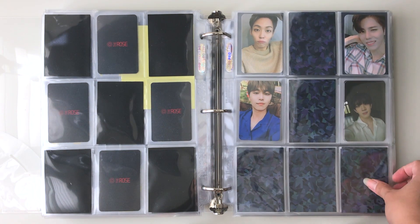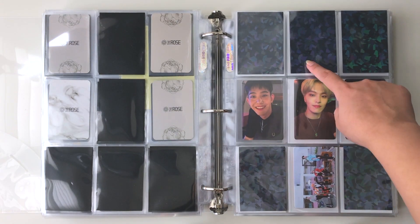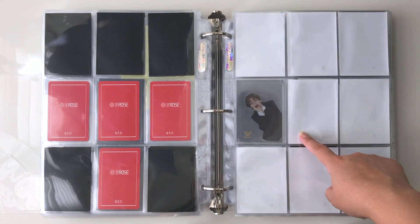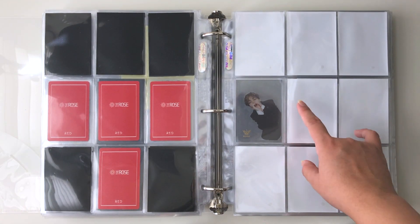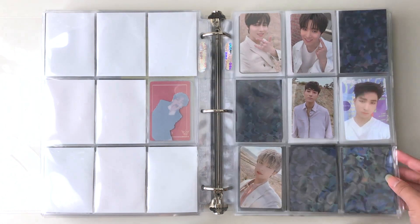Here we have Dawn by The Rose — I'm missing four more photocards since there are eight total. Then here we have Red, and then Woosung's solo album where I'm missing about three cards.